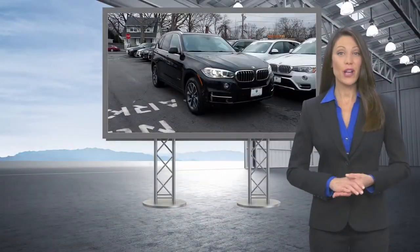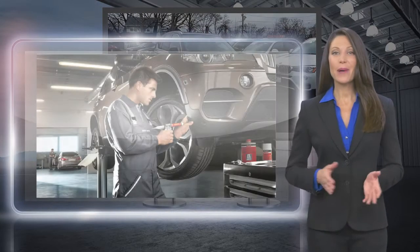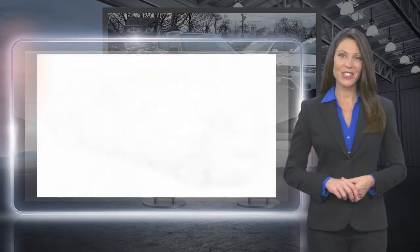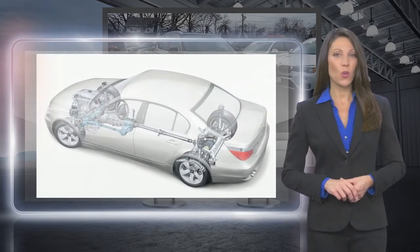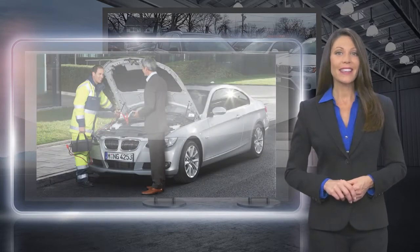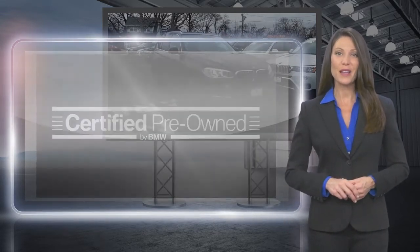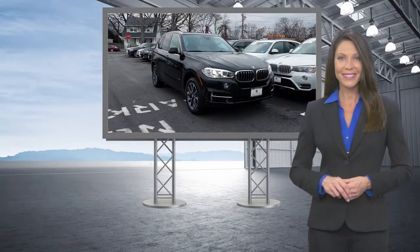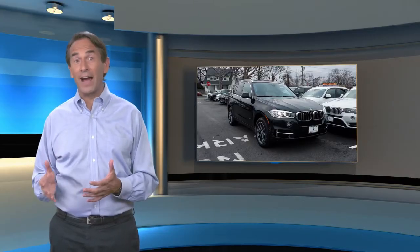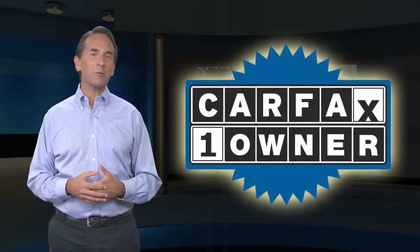Every certified pre-owned BMW undergoes a rigorous inspection led by a BMW certified technician. With a best-in-class warranty, legendary performance, and exceptional value, get a feeling of empowerment you can only get from driving a certified pre-owned BMW. Feel confident in this Carfax verified one-owner vehicle for the Carfax Vehicle History Report.